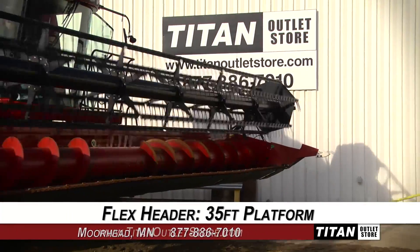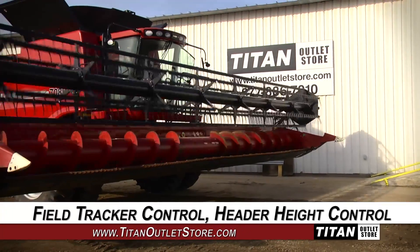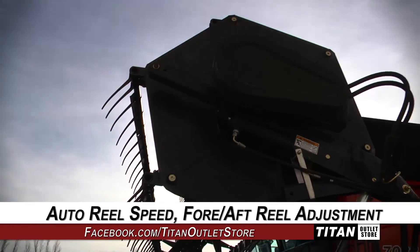This flex header features a 35 foot platform, and easy compass field tracker control and header height control, along with auto reel speed and fore aft reel adjustment.